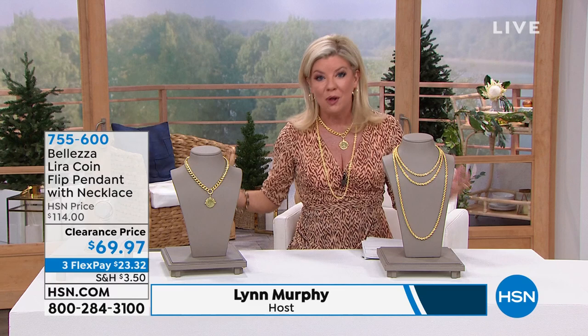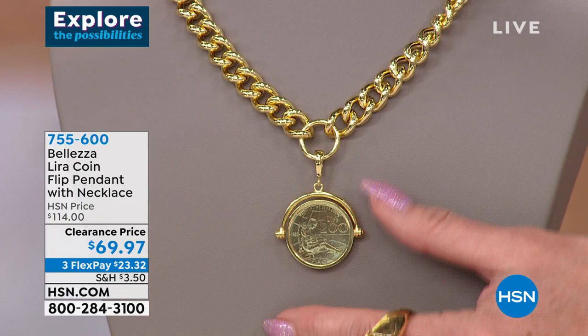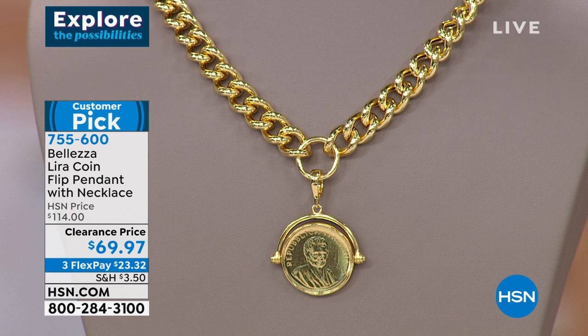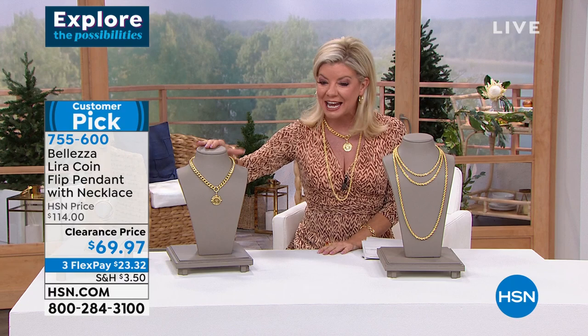Balezza is very well known for their Italian coins — the lira, which is no longer circulated but was at one time. When we talk to our collectors about the beautiful coin lira, it's always a top favorite. At a great sale price this afternoon, originally $114, now $69.97 — first time at this special sale price. With FlexPay, that's under $24 and we'll ship directly to you.